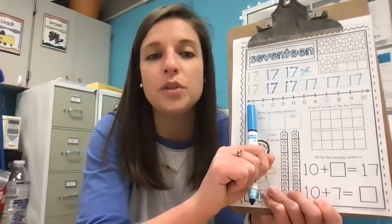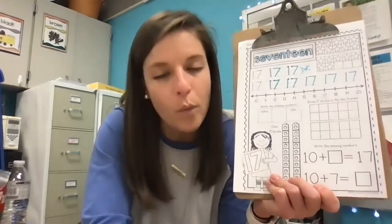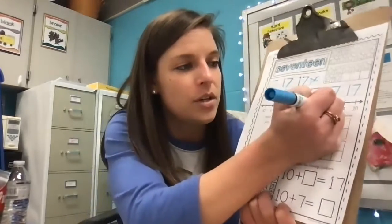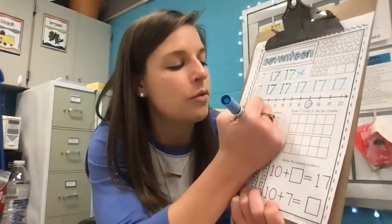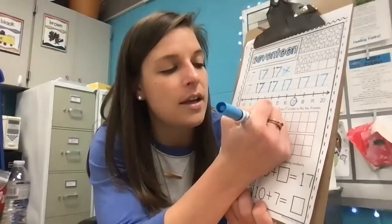Let's look at this resource — what is it called? The number line. The number line helps us know our numbers in order or in sequence. When we find 17, we know it comes after 16 and before 18. So we're going to circle the number 17. We'll write that information in the boxes: 16 comes before 17, then we have 17, and 18 comes after.